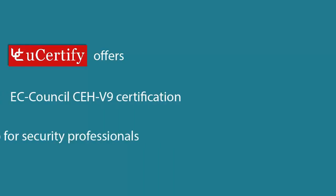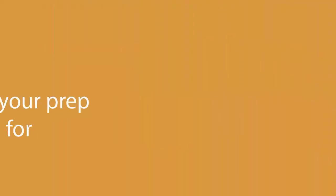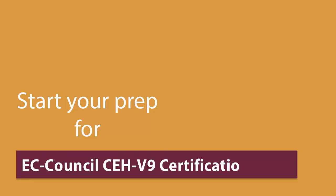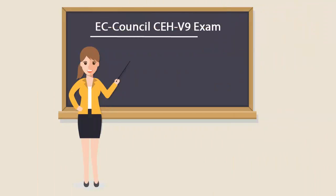U-certified offers EC Council CEH Finance Certification prep for security professionals. Start your prep for the EC Council CEH Finance Certification exam today with U-certified. To become an EC Council CEH Finance Certified professional, you'll have to pass the 31250 exam.